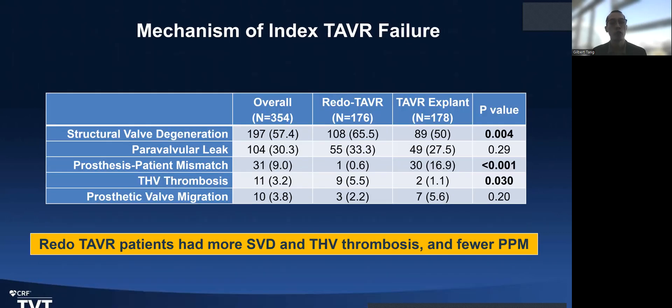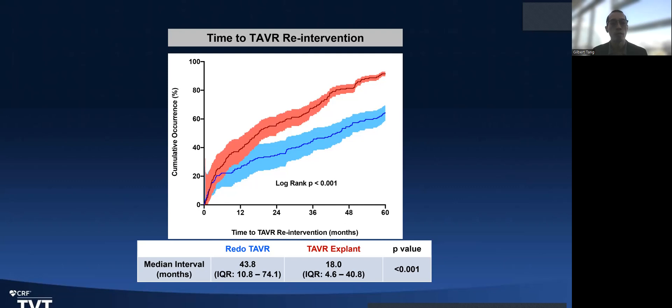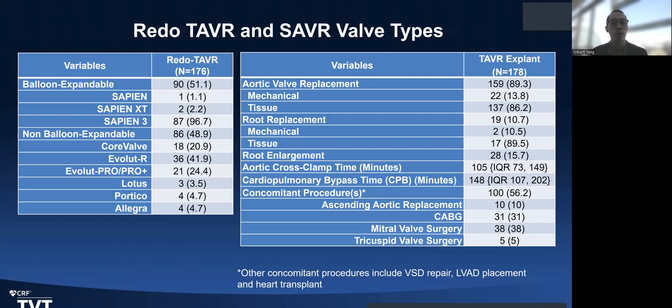The mechanism of degeneration leading to TAVR explant versus redo TAVR is also interesting. Patients with patient-prosthesis mismatch are more likely to get TAVR explant rather than redo TAVR, because unlike surgical valves, you cannot fracture a TAVR valve to make the orifice bigger. Structural degeneration is more common with redo TAVR, but there is no difference with paravalvular leak or fibrosis. The timing is also notable: the redo TAVR group tends to present later, while the explant group presents earlier, since if the valve fails sooner, there may be no option but surgery rather than waiting for the patient to become sicker.